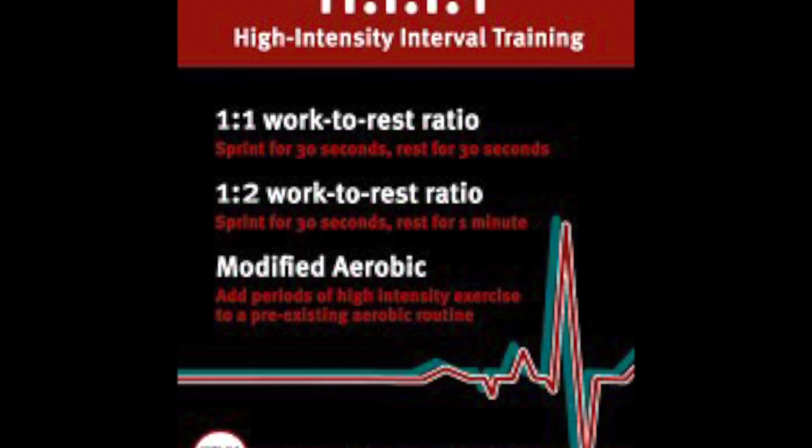So when a person says they're doing a HIIT workout, what are they talking about? HIIT stands for high intensity interval training. It involves short bursts of intense exercise alternated with low intensity recovery periods. For example, doing jumping jacks for one minute, then resting for 30 seconds, then doing squats for one minute, then resting for 30 seconds — and repeating those exercises for 20 or even 30 minutes. Those would be considered HIIT workouts.